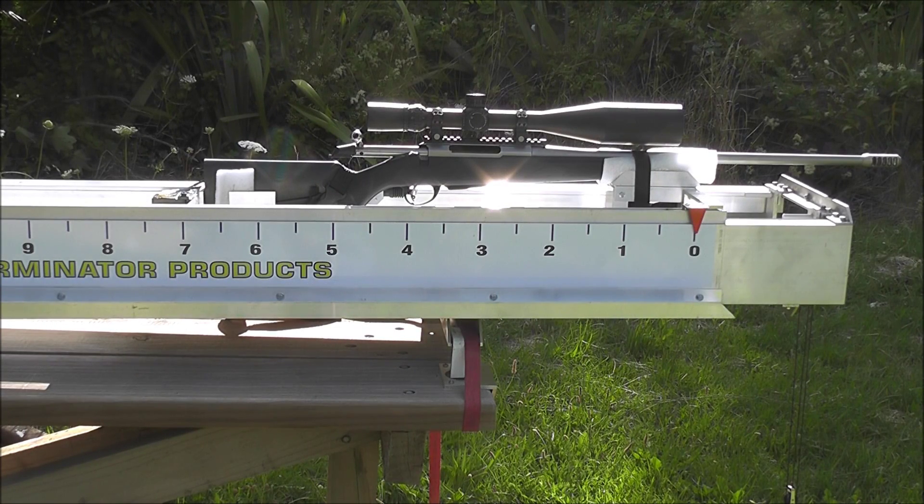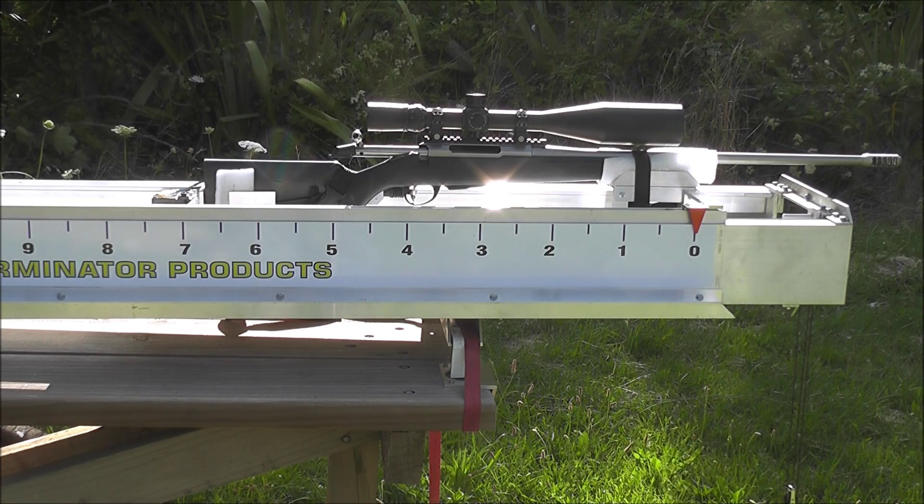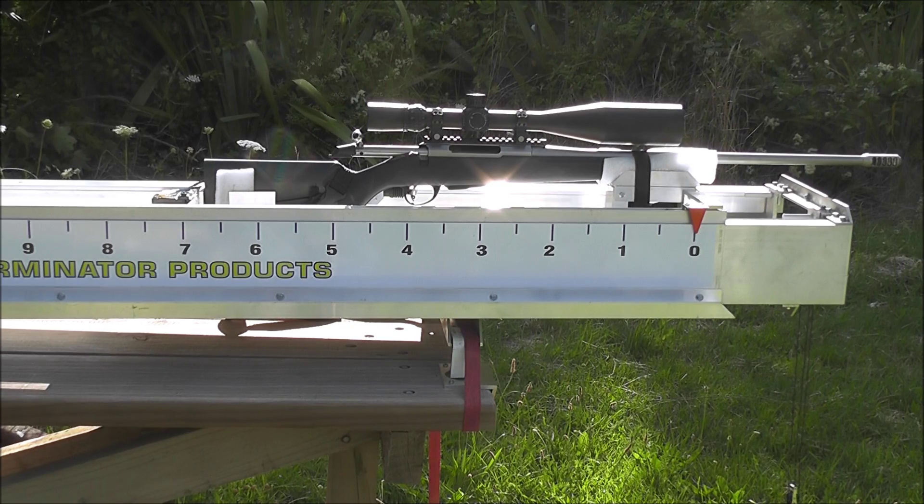We're doing another brake comparison today with a T3 Tikka, that's a 6.5 Creedmoor, shooting 140 grain AMAX at about 2700 feet per second. It weighs 8.7 pounds with the big Nightforce on it. We've got a T2 Terminator and this is clearanced for 6.5, that's at 7.4mm through hole.